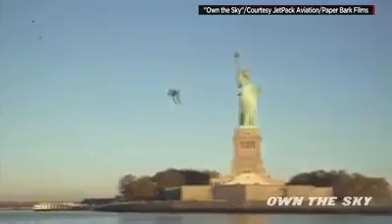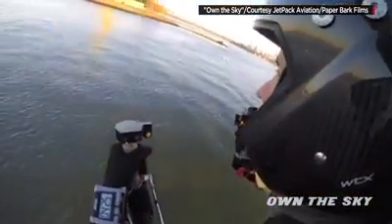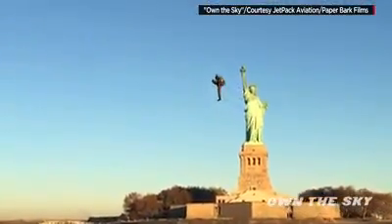The flight lasted about five minutes. The pilot uses hand controls and his body to steer, though Maiman took one hand off the controls for a second.